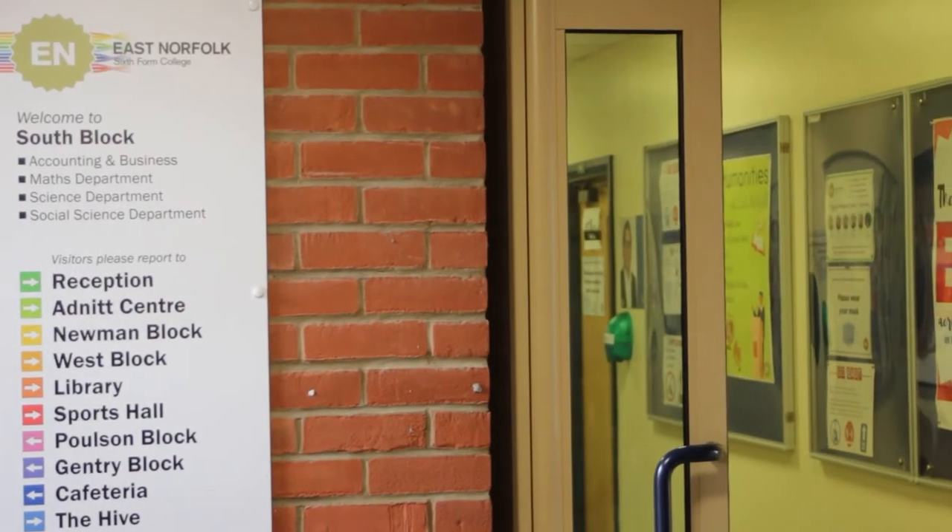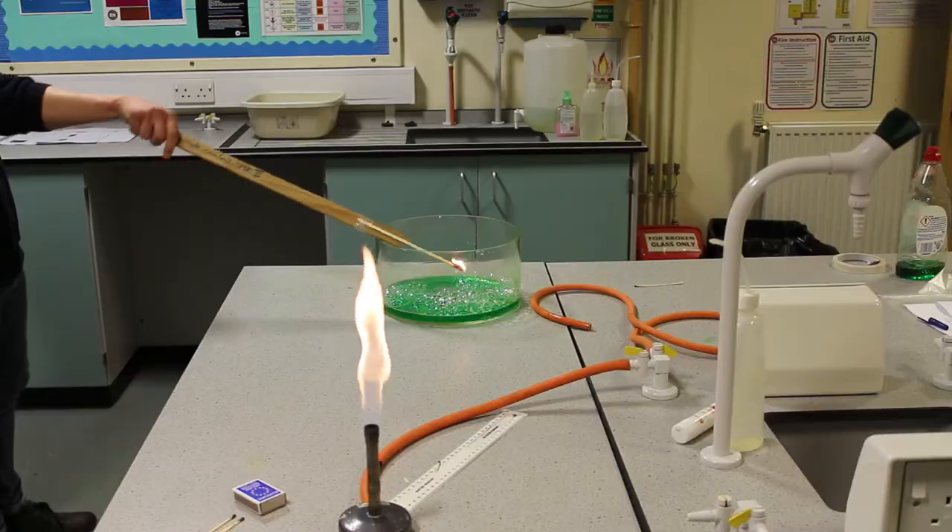In the centre of the campus is the South Block. Here you can find Lab and Earth Sciences, Health and Social Care, Maths and Physics.